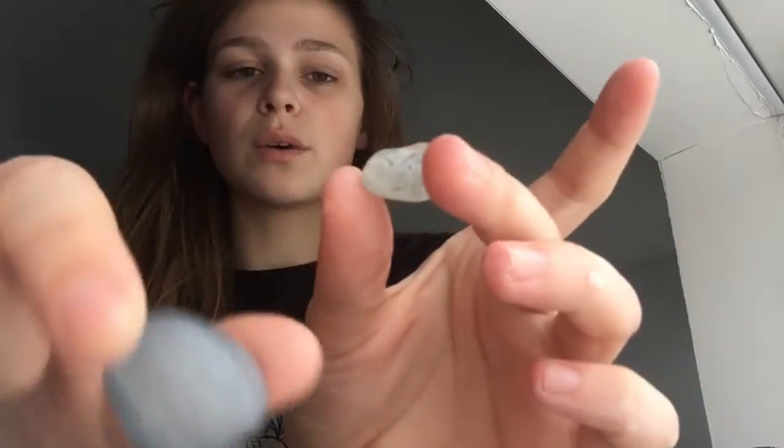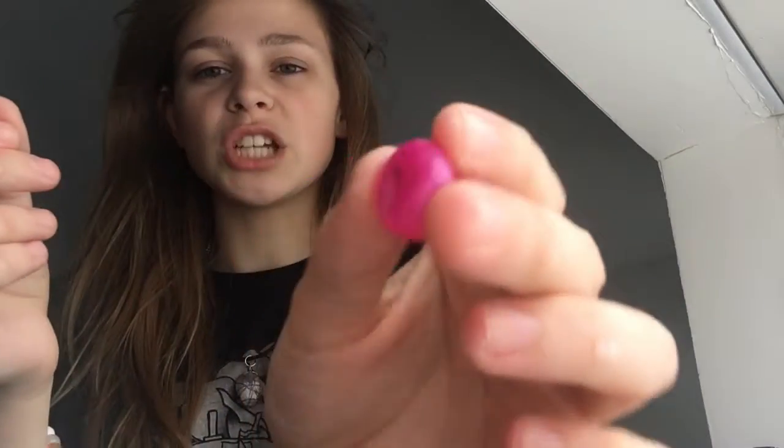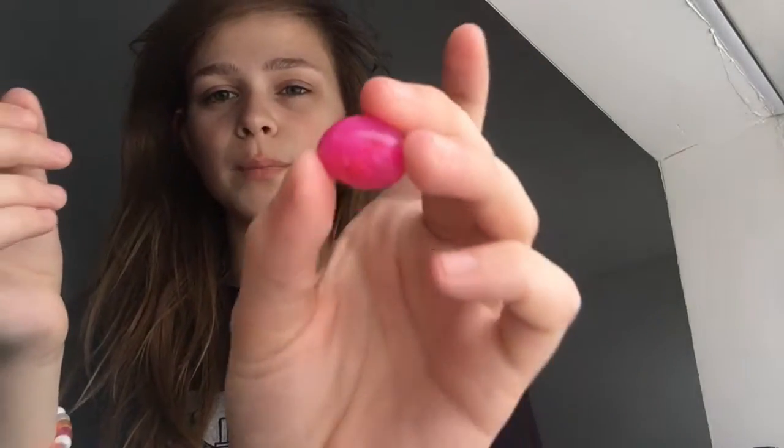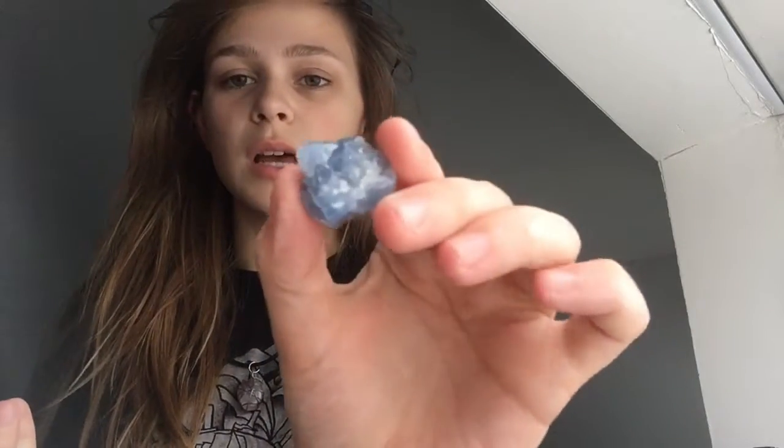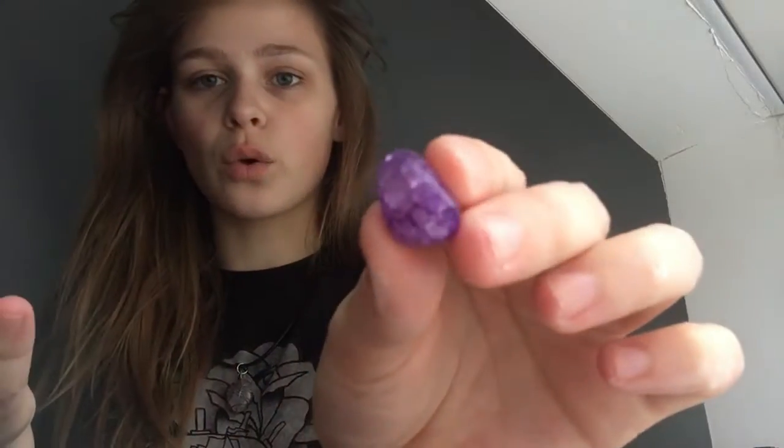I don't know what this one is. It used to be blue like this one, but I put it on a necklace and I wore it all summer and now it's pretty much clear. This one could be Crackled Quartz, but I'm leaning towards no because it seems too opaque to be that. Next, this one — I love this one, I don't know what it is, but I really like it. My mom got this for me. This one could also be Crackled Quartz — these are very similar, but I'm not sure. And this one is definitely Crackled Quartz.